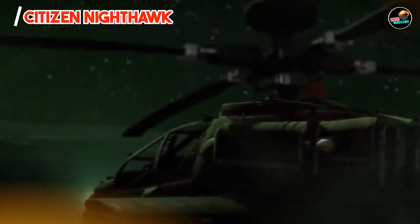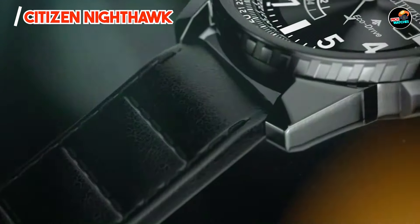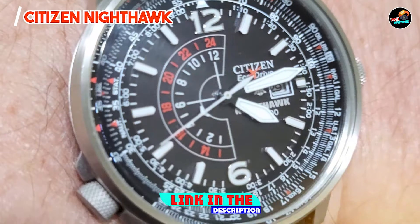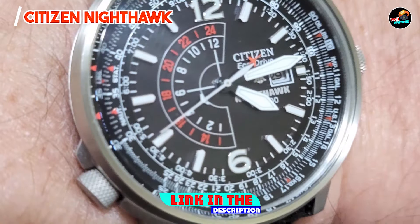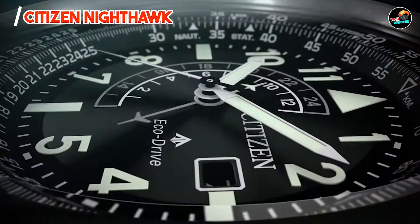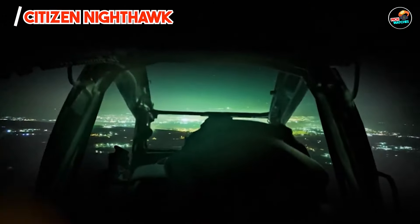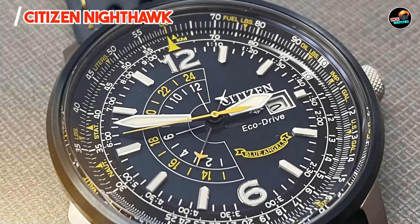Coming in at number three is the Citizen Nighthawk. The Citizen Nighthawk combines aviation-inspired design with practical functionality, catering to adventurers and urban explorers alike. Featuring a 42mm stainless steel case with a slide rule bezel, the Nighthawk houses a precise EcoDrive movement.